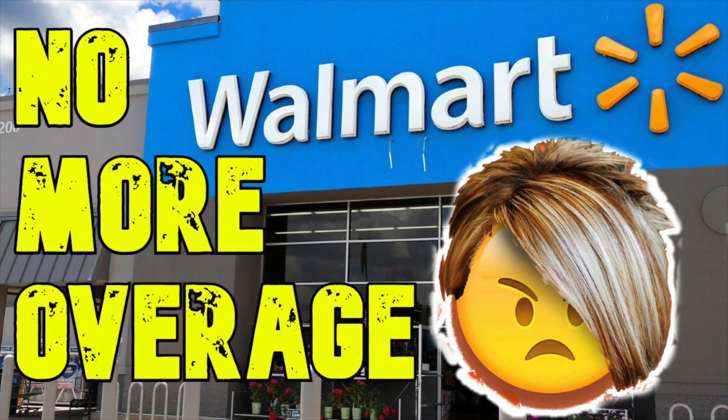So what is coupon overage? Let's give you a quick example. Say you have a product that's a dollar and you have a $2 manufacturer coupon. At self-checkout, you can scan that product and then scan something else to grab the overage, because your overage can't be at zero — they're not going to pay you the money. Essentially, your dollar product is free with the manufacturer coupon, plus you get a dollar of overage that can be applied to other items in the basket.